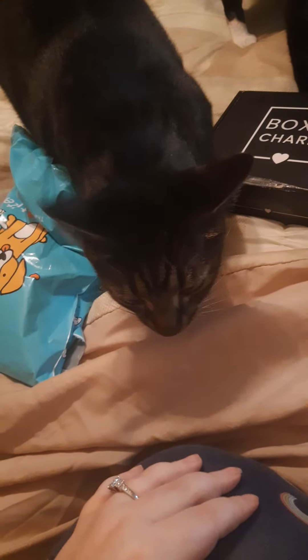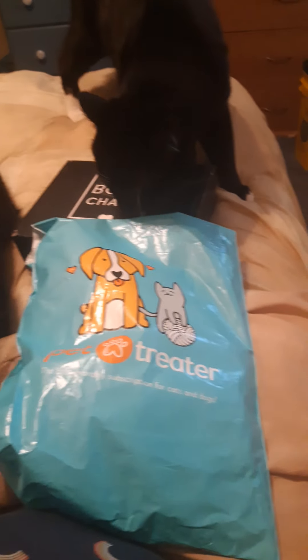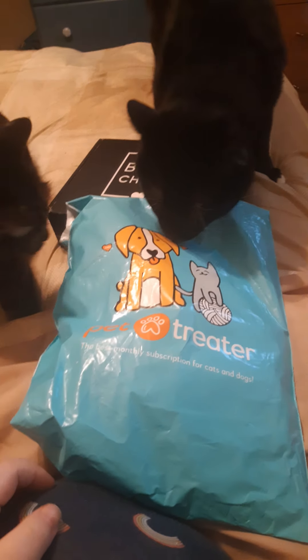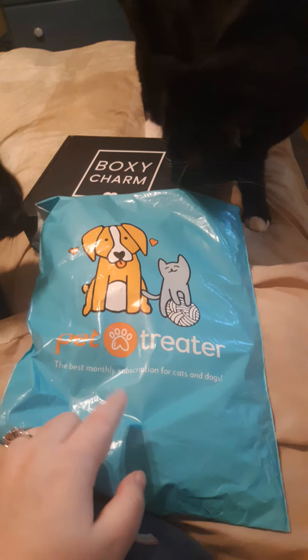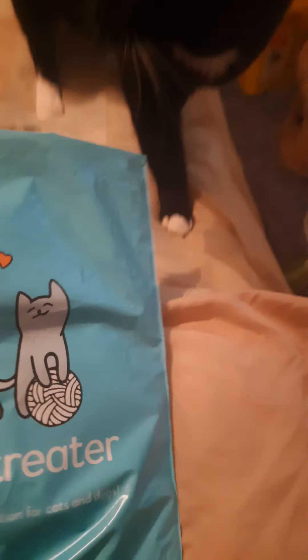Hey guys, it's Deadly Kitten here. As you can see, the cats are here because we just got their Pet Treater in the mail. If you do not know, I believe a Pet Treater is $12.99 a month — that's how much I pay, mostly because it just automatically gets taken out of my account. This is just for one cat; they do have a multi-cat option now.